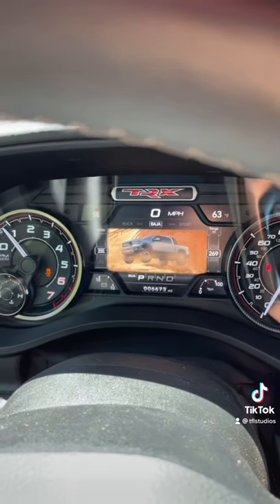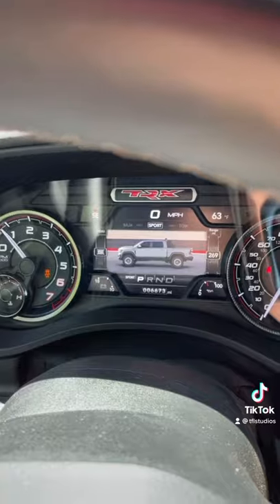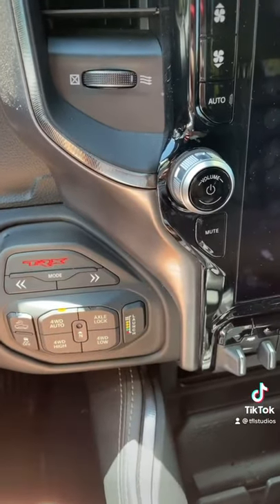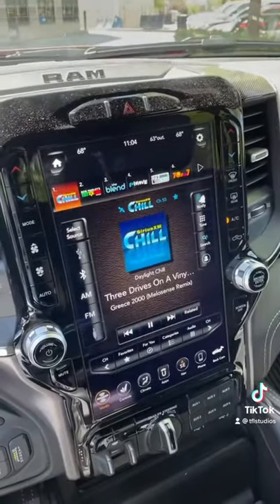Baja mode — that's when you jump it — and of course sport mode. This is the only truck with launch control and it will do zero to 60 in about four and a half seconds. This massive 12-inch screen is completely adjustable.